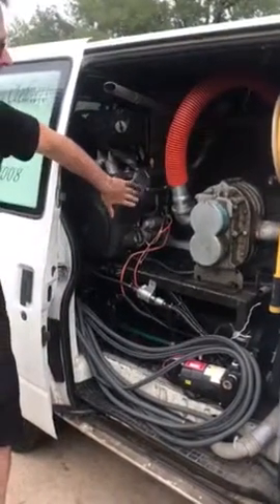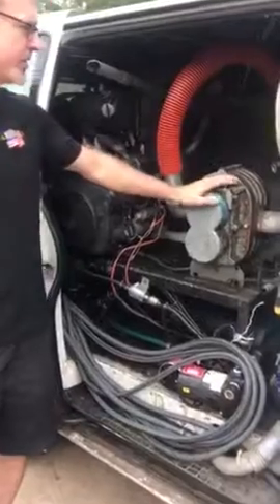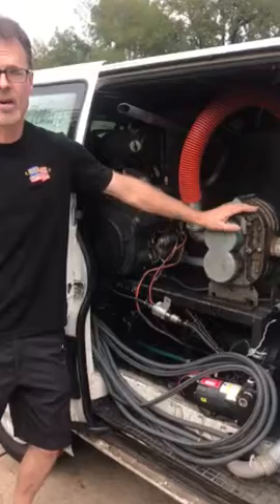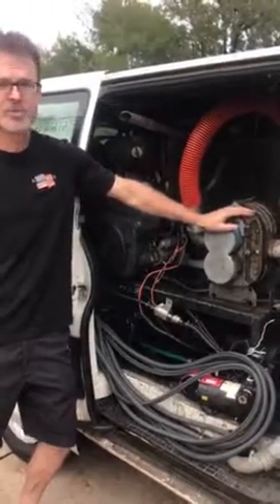These are really nice trunk mounts for the price. They're around $10,000. You can't match these on the market anywhere. I love these things — this is my go-to machine.